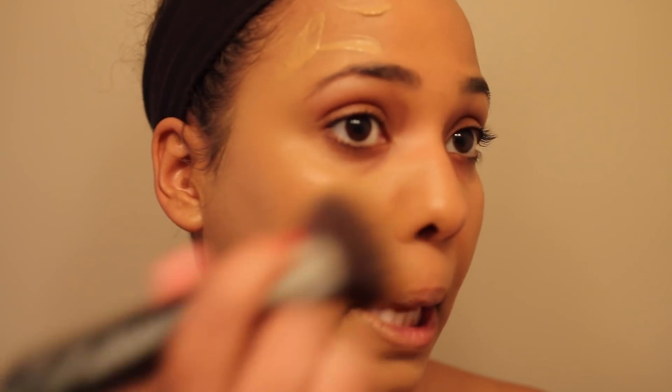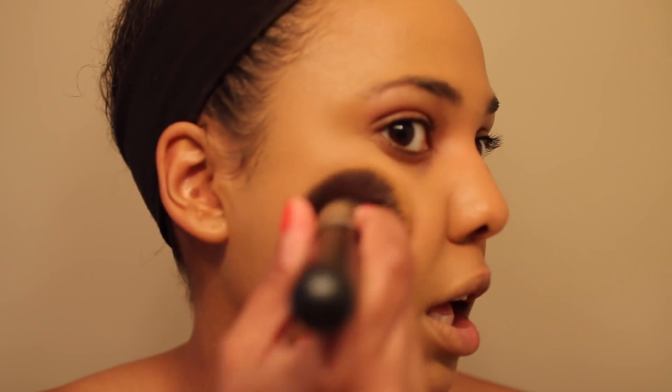Now going over the rest of my face for the second layer — because you guys know I love a full face. Wow, the second layer completely covered everything. All of my dark spots are covered, all of my freckles are covered. Pretty impressive.